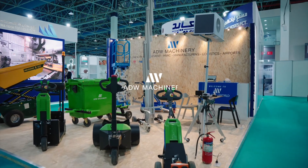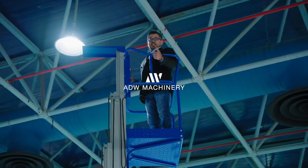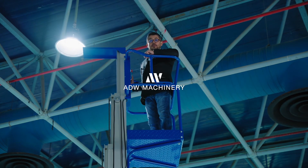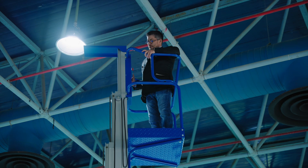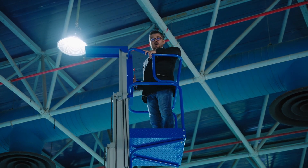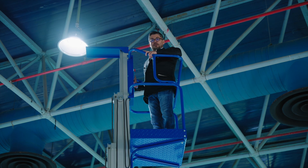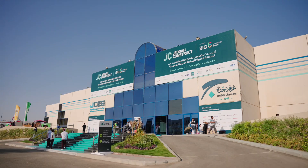Hello to everybody, this is Shafkat from Admiral World Machinery. Normally I'm very afraid of heights, but with our KSF personal lifter that can go up to nine and a half meters, I'm not afraid. It's quite a stable machine.